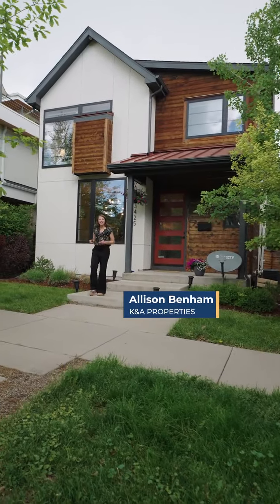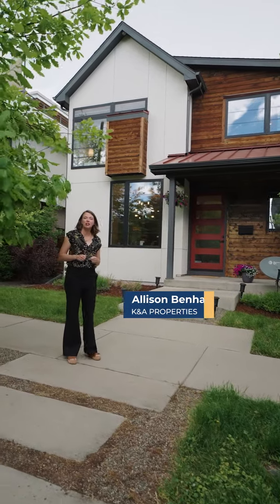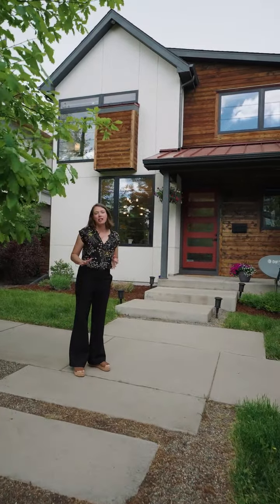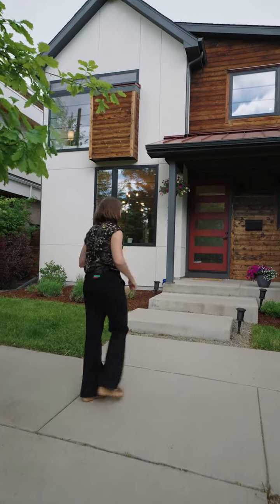Hi, I'm Allison Benham, and today I want to show you 3425 West Moncrief Place in Denver, Colorado. This is an awesome home, and it's just one block away from Highland Square. I want to show you around — come on inside, let's take a look.